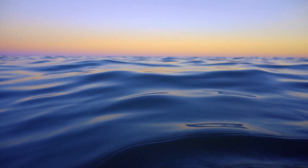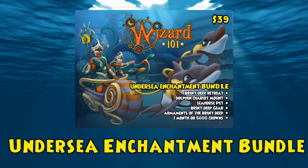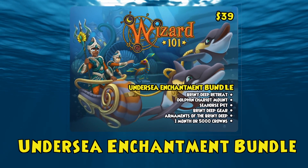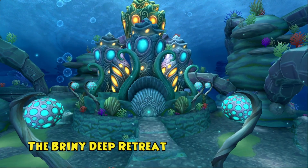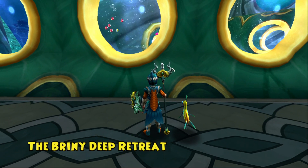There's something incredible just beneath the ocean's surface! Discover the great below in the new Undersea Enchantment Bundle! Welcome to the Briny Deep Retreat, a magnificent underwater palace! Look out the window and you'll be delighted to see all manner of sea life drifting by!